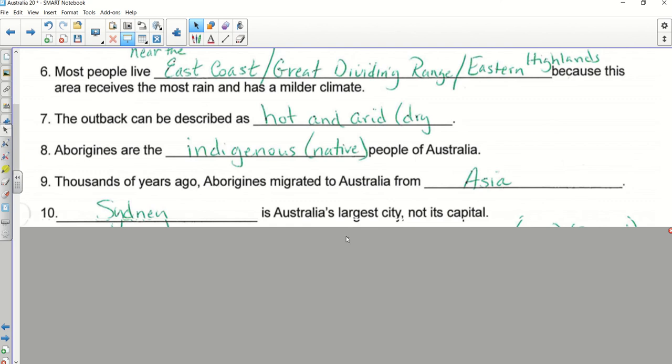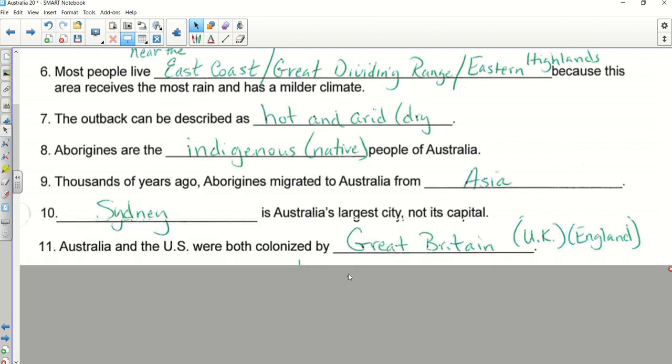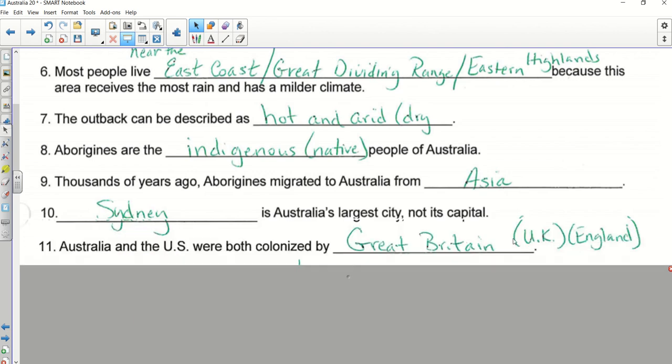Number eleven — Chloe. That's a true statement. What country specifically from Europe? You can shout it out — Britain, England, United Kingdom. Those are all describing the same place. If you put Great Britain, UK, or England, that's fine. Chloe, your answer was right but you need to be a little more specific about the country. Number twelve — Jared.